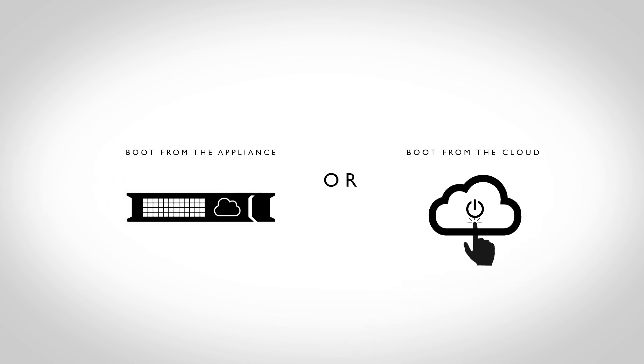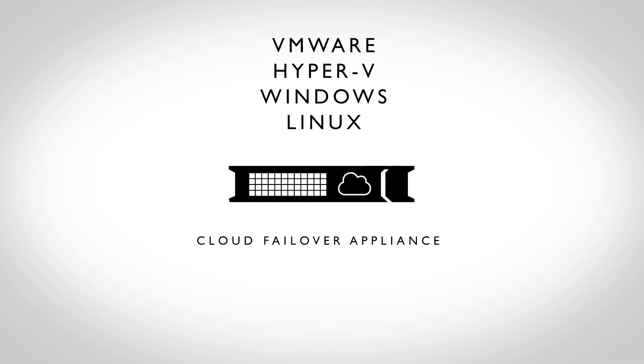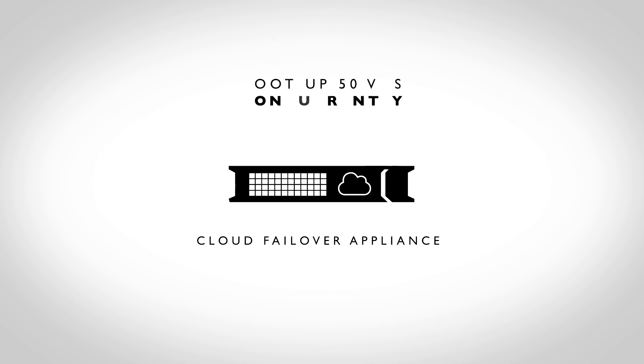Either way, we've got you covered. And unlike other solutions that can only boot up applications running VMware, Infrascale also supports Hyper-V and physical servers, including Windows and Linux. The Cloud Failover Appliance allows you to boot up to 50 VMs concurrently on the appliance in less than 15 minutes, and up to 200 VMs in the cloud.